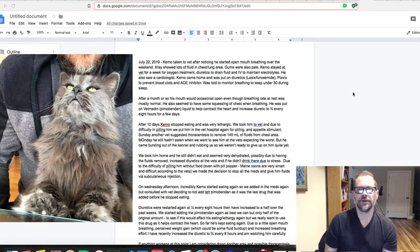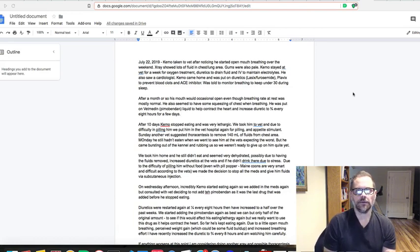Hey guys, it's Will. This video is going to go through heart failure in cats, based on my experience with my cat starting on July 22nd. They call it hypertrophic cardiomyopathy, or HCM. I'm going to tell you everything I went through, what I'm doing, and some sites you can look at — whether you have issues now or think about it in the future if your cat develops any type of heart failure.